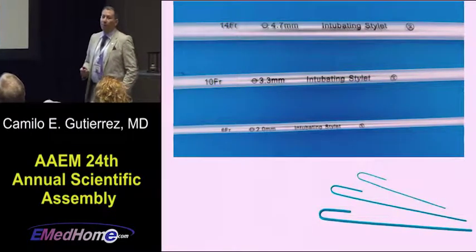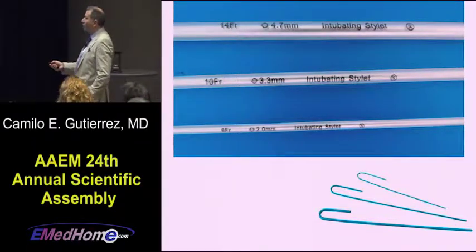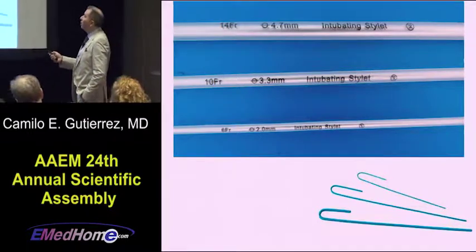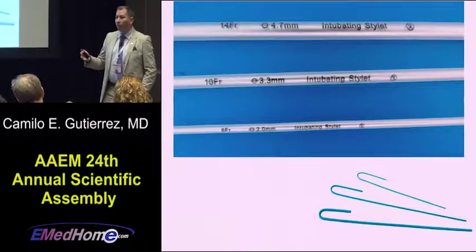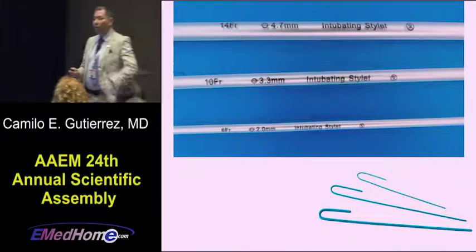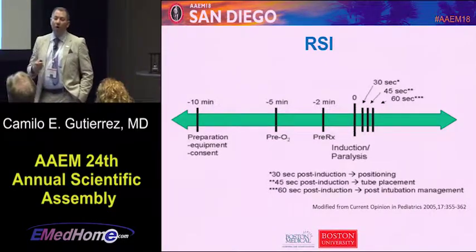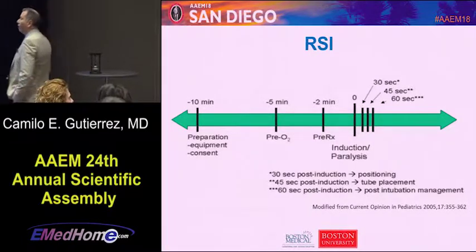Something that drives me crazy is stylets. Make sure you have a 10 French stylet — a small stylet is fine for a 2.0, 2.5, or 3.0 tube, but if you're going to use a 3.5, 4.0, or 4.5 tube, a small stylet won't fit. Trying to intubate a kid with a size 3 or 4 tube using a small stylet is painful — it's too floppy, it bends, and it just won't go in. Make sure you have all sizes of stylets. RSI is an entire talk in itself, but always remember RSI — it maximizes your chances of intubating successfully while minimizing side effects.